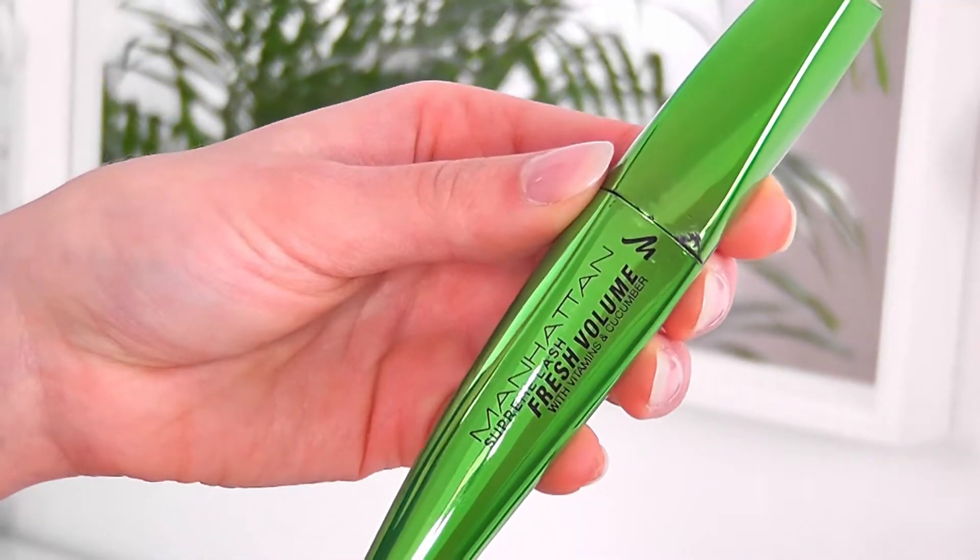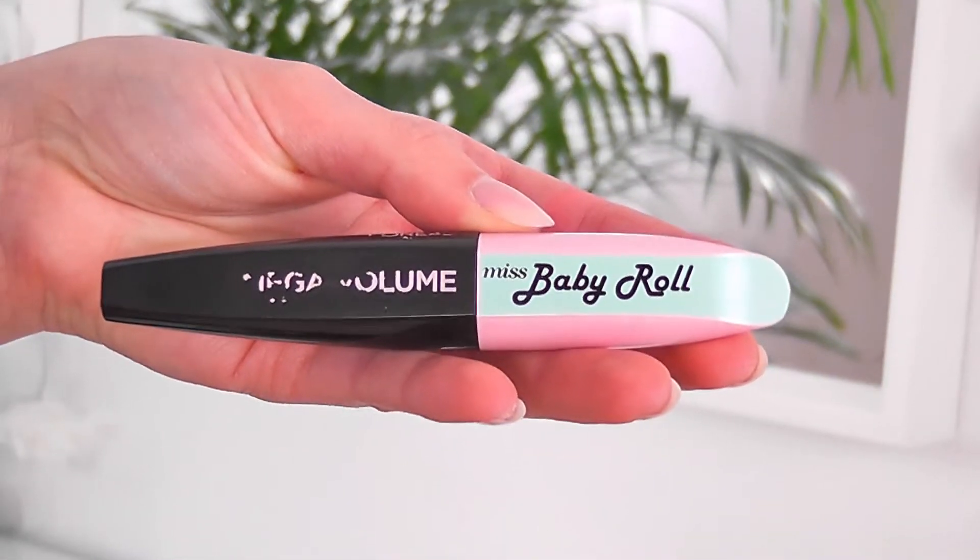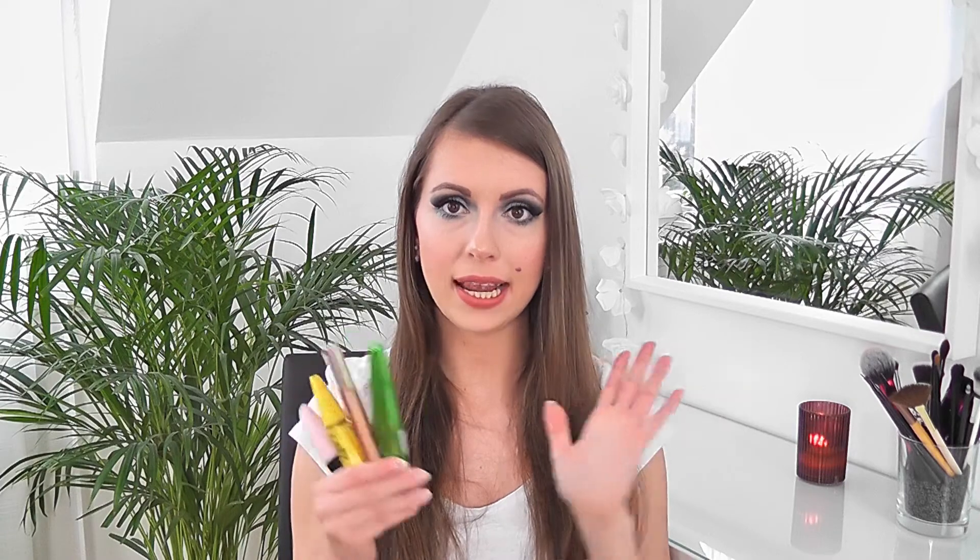Now for the makeup products — there are only a few. First I have four mascaras I've gone through: the Manhattan Supreme Lash Fresh Volume Mascara, the L'Oréal Paradise Extending Mascara, the Maybelline Colossal Volume Express Mascara, and the L'Oréal Baby Rock Mascara. I just loved all of them. I recently uploaded a video with my top five favorite drugstore mascaras featuring all of these, so I'll leave the link below if you're interested.